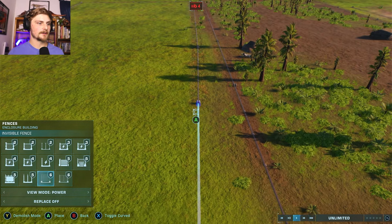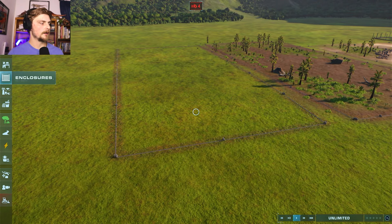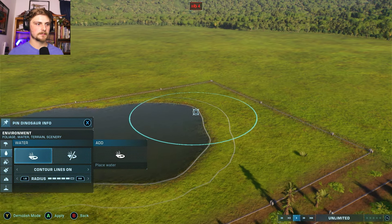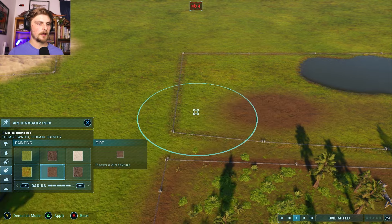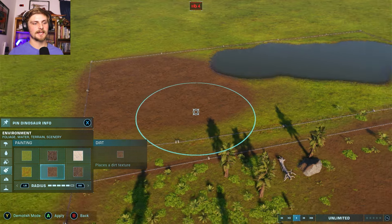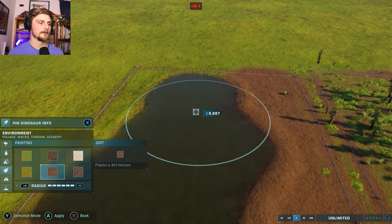I think portraying a predator trap would be cool, even though I can't officially portray it perfectly. It's going to look a little odd, but it'll look interesting. Let's go ahead and place some water down first, like so. And then just a lot of dirt — a lot of rock and dirt. I want to give it rock towards the front because that kind of gives it the texture that the mud had in the episode.